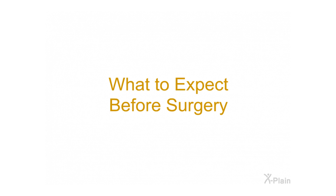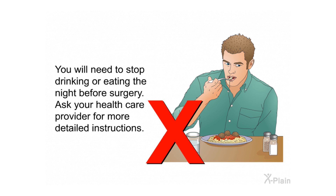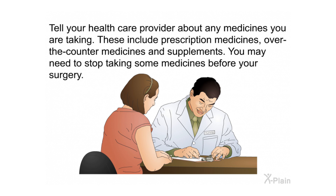What to expect before surgery: You will need to stop drinking or eating the night before surgery — ask your health care provider for more detailed instructions. Tell your health care provider about any medicines you are taking, including prescription medicines, over-the-counter medicines, and supplements, as you may need to stop taking some before surgery. You should take a shower the night before or the morning of the operation.